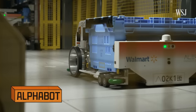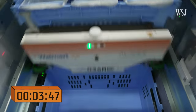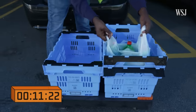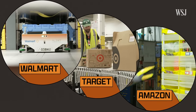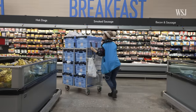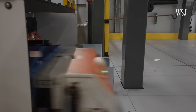Meet Walmart's Alphabot — a robot that spends all day picking items for online orders at the company's market fulfillment centers, key to speeding up delivery. 95% of its orders can be picked in under 12 minutes. In the shipping war against Amazon and Target, Walmart is leaning into the cutting edge, investing in drone delivery and automated fulfillment centers. By 2025, 65% of its stores will be serviced by automation.